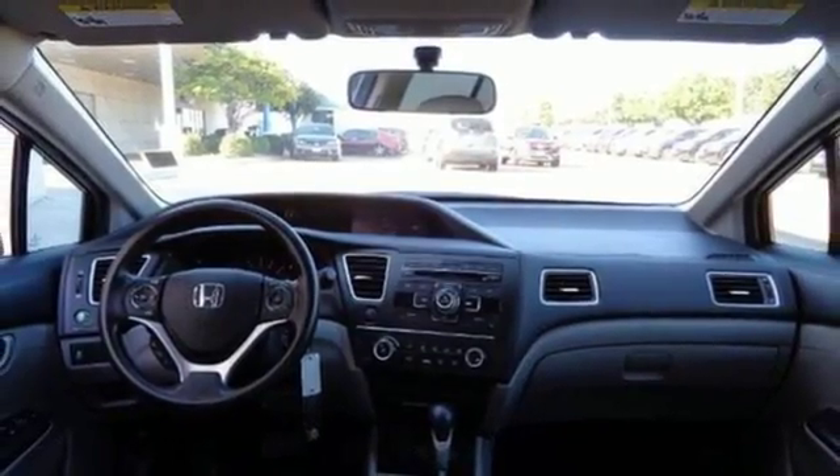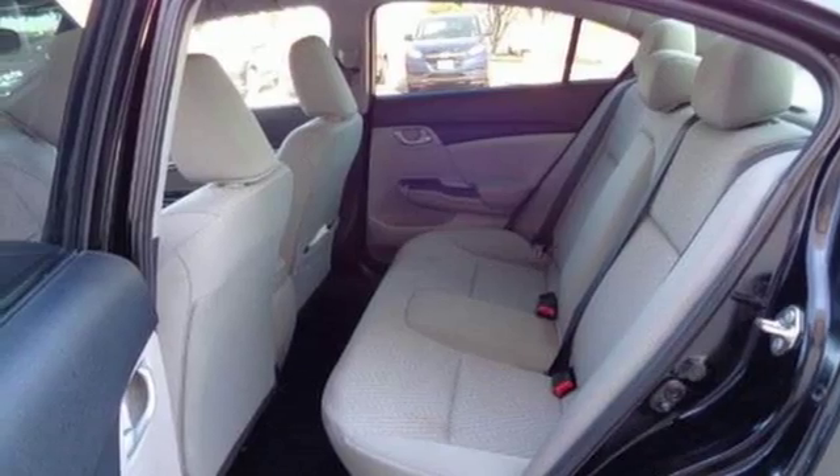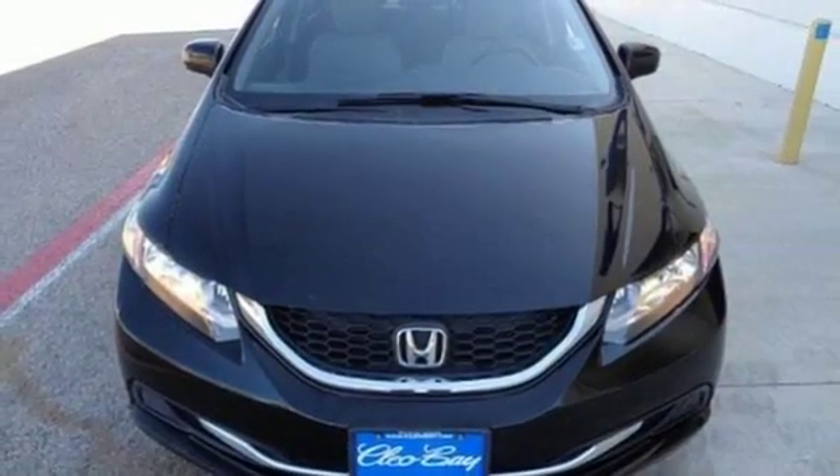Plus, you'll enjoy the remote keyless entry, steering wheel audio controls and much more. Cruise in and take a look at this safe and stylish Civic today.